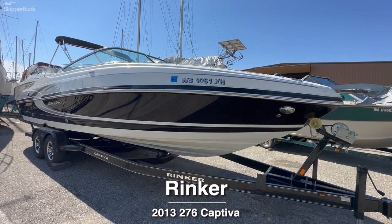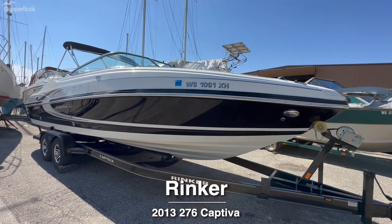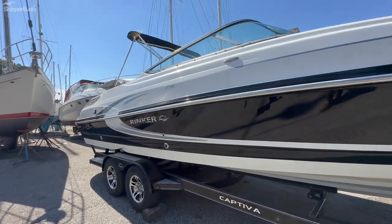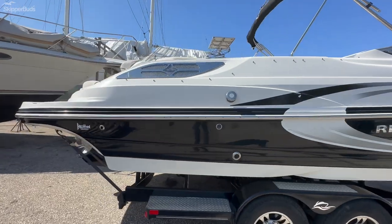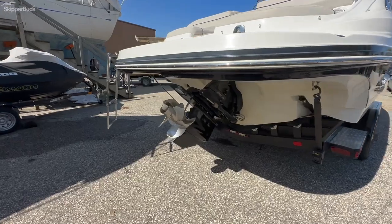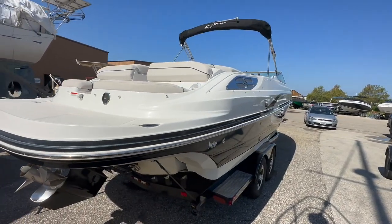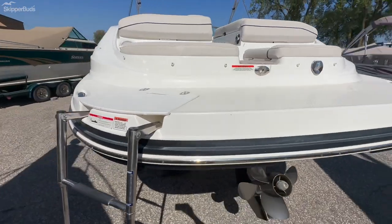Steve Thomas with Skipper Buds Yacht Center in Sturgeon Bay taking you through the 2013 Rinker 276 Captiva. This is a new listing here in Sturgeon Bay. This boat is powered by big block MerCruisers 8.2 with Bravo 3 outdrive. You can see it's in great shape with low engine hours in the mid 300s, and features an integrated swim platform — so it's not bolted on.